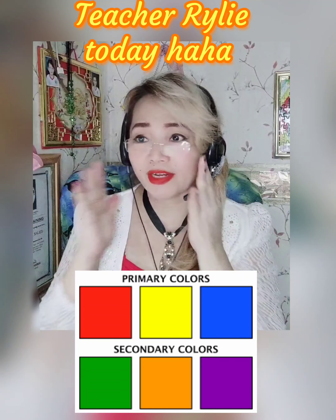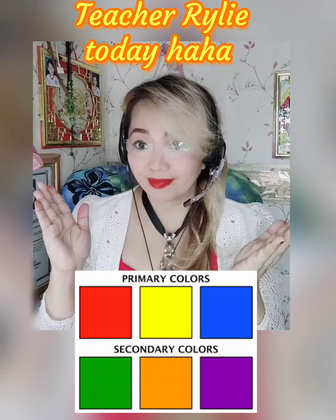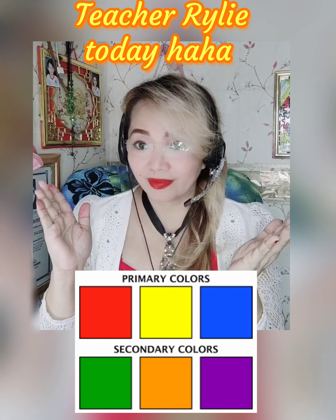It's green — it turns to green. Yellow and blue turns to green. Yellow and blue are primary or secondary colors. Very good, that's correct! Green is a secondary color. Let's continue.